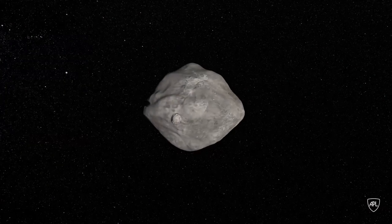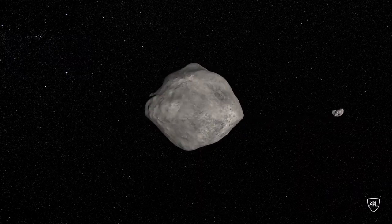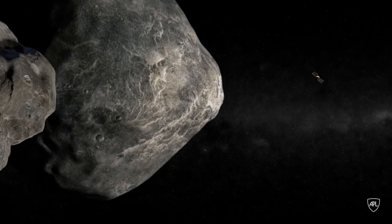Mostly what we're looking to do is change the speed of the incoming object by maybe a centimeter per second. That's not very fast, but if you do it enough seconds in advance, you can cause it to miss the Earth entirely.